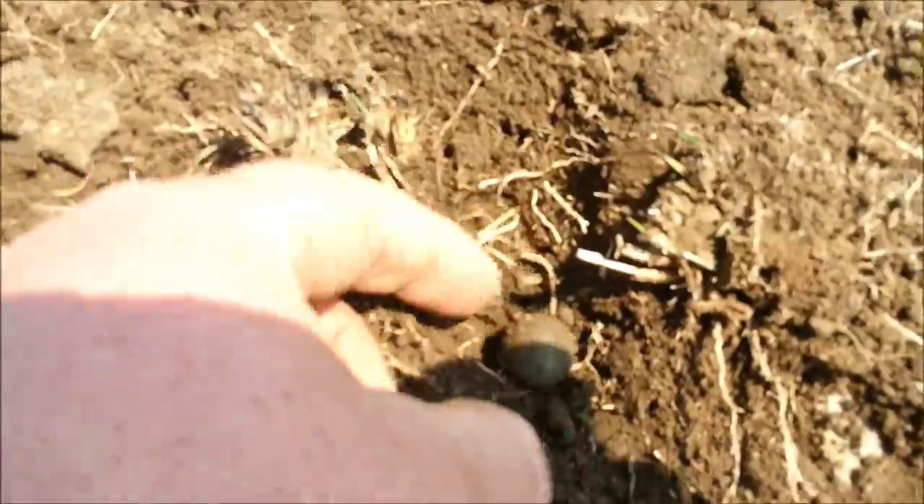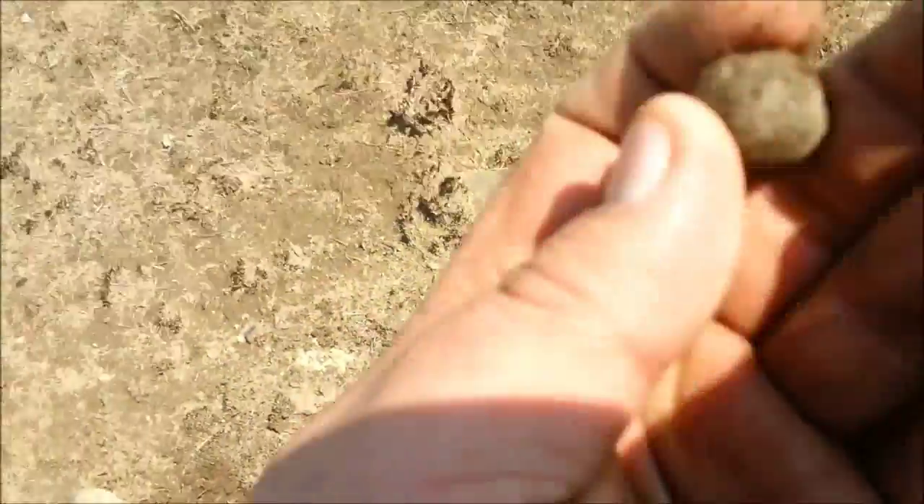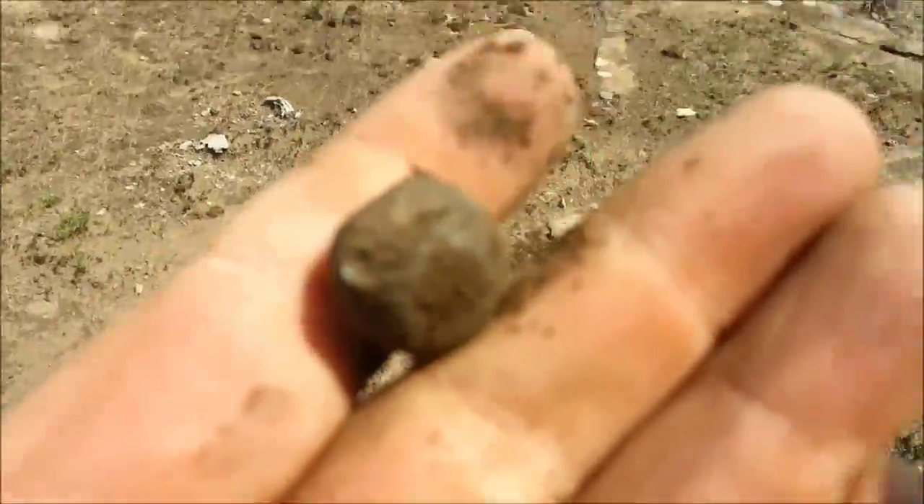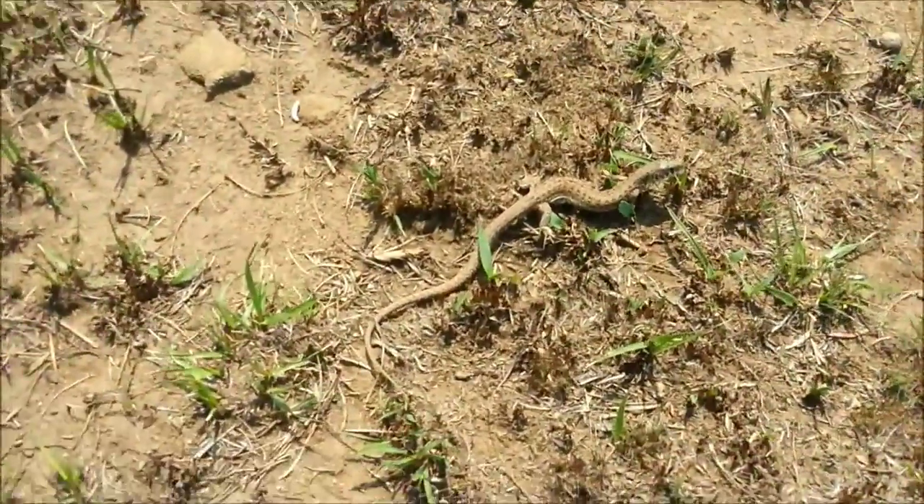Right there — oh man, musket ball! Great find. And that's one weird little lizard.